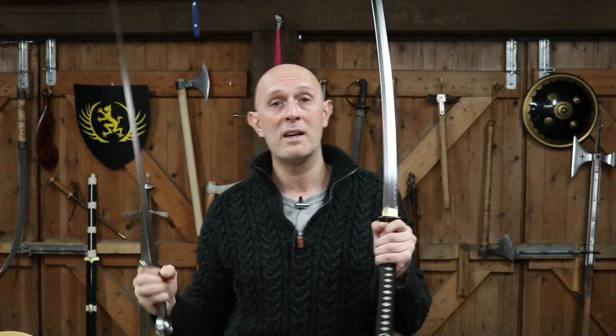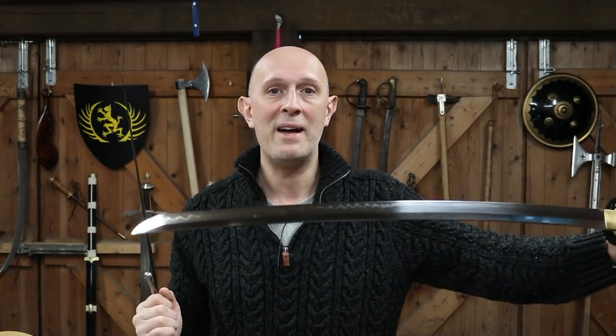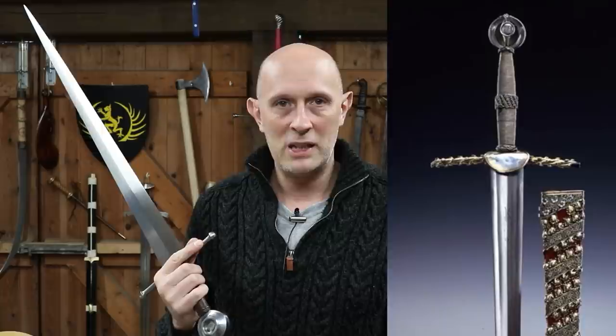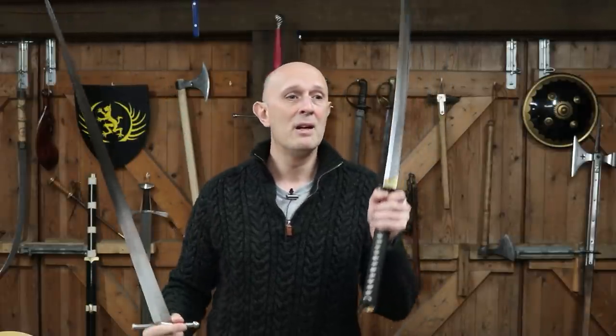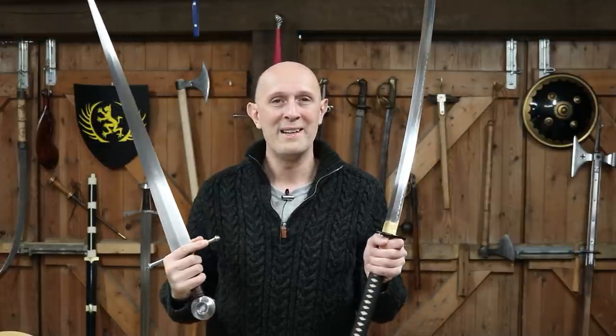Compare like with like. If we're looking at archaeologically found European swords, look at archaeological Japanese swords as a comparison. If we're looking at a temple sword from Japan, then compare something like the coronation sword of Charlemagne, the Avar sword associated with him, the Elector Count swords in Germany and Austria, or the Ettore Visconti sword in Milan. If something has been preserved in a temple in Japan, look at something preserved in a cathedral or a royal or imperial armory in Europe.